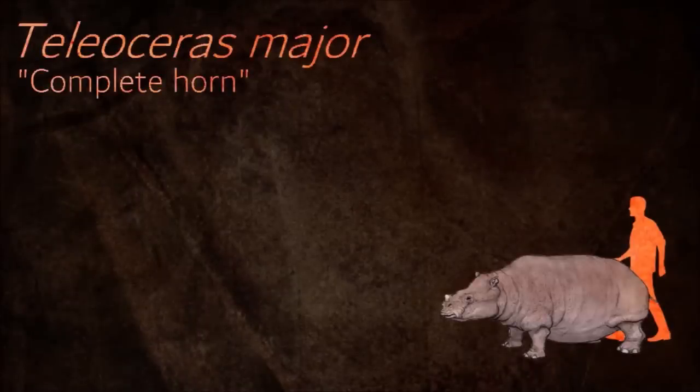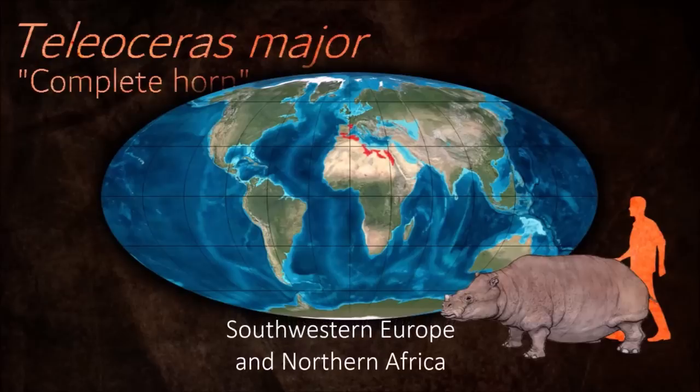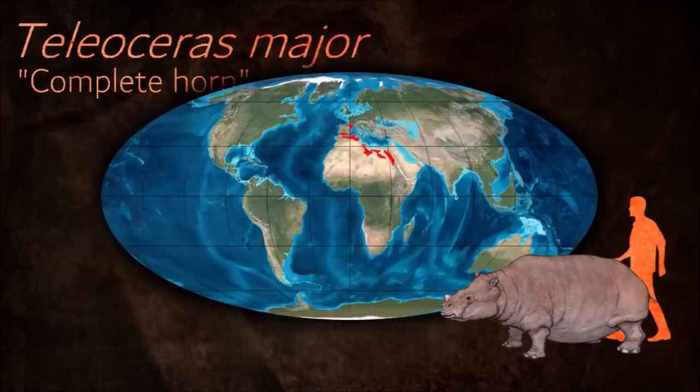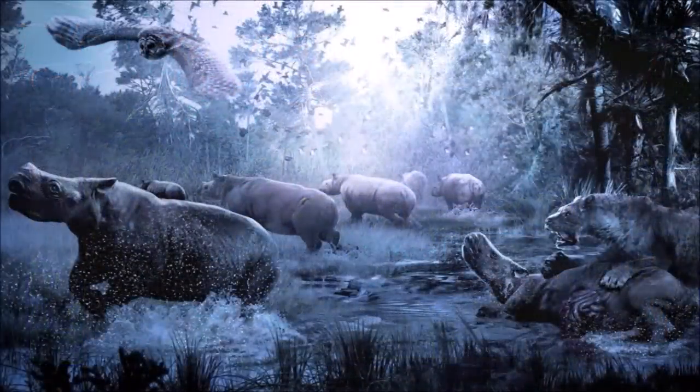Teleoceras had much shorter legs and a barrel chest, making its build more like that of a hippopotamus than a modern rhino. Like them, it was probably also semi-aquatic. Teleoceras had a single small nasal horn and was quite a heavy animal.